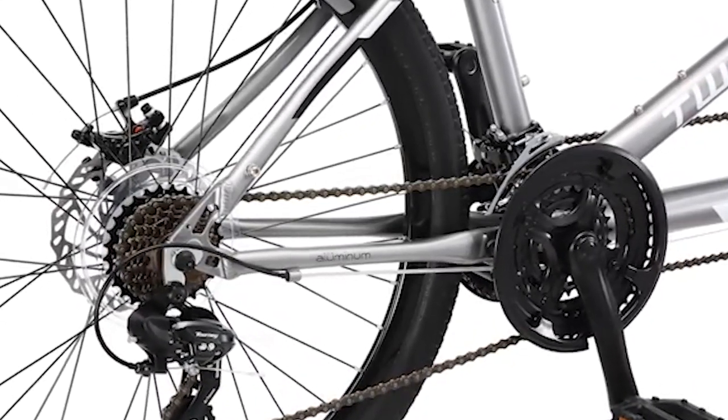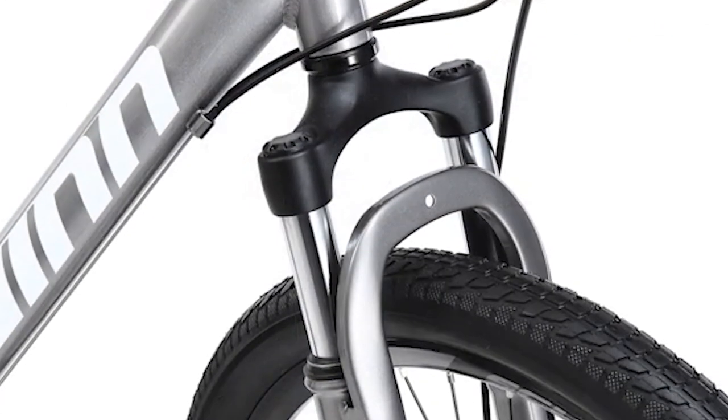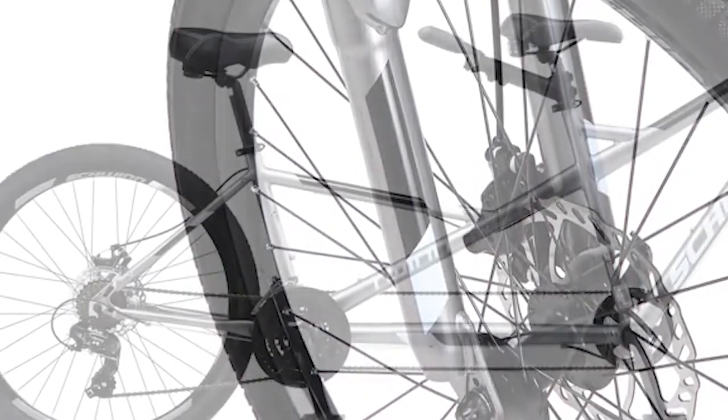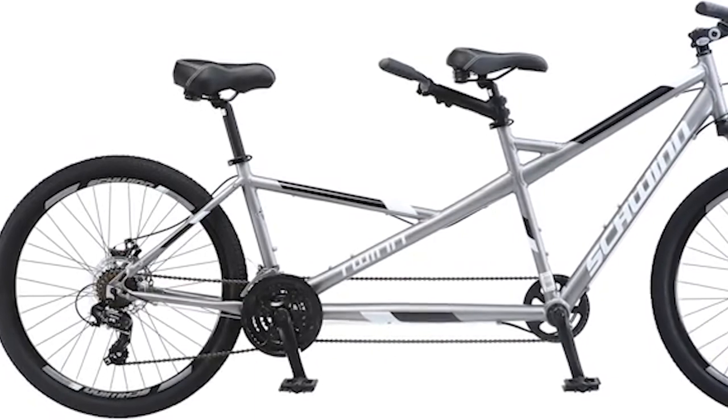Built to accommodate a lead adult rider approximately 5 foot 4 inches to 6 foot 2 inches tall and a shorter rear rider. The twin is designed with a lightweight aluminum frame and a front suspension fork to cushion bumps along the way. The low step-through rear bar makes it easier for riders with shorter legs to get on board.